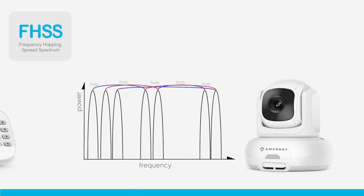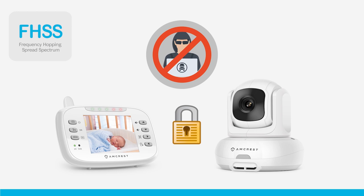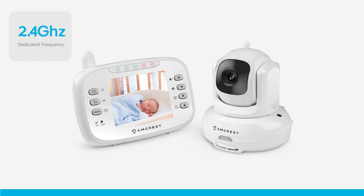The Amcrest Baby Monitor uses frequency hopping spread spectrum technology, FHSS, which encrypts wireless signals when transferring information from the camera to the monitor and prevents anyone from gaining unauthorized access to your baby's camera, keeping your family safe at all times.